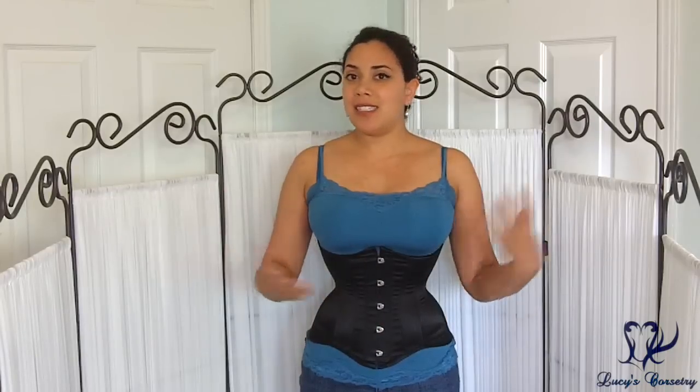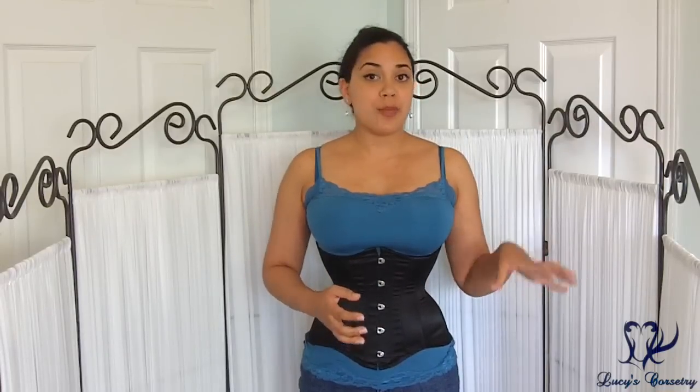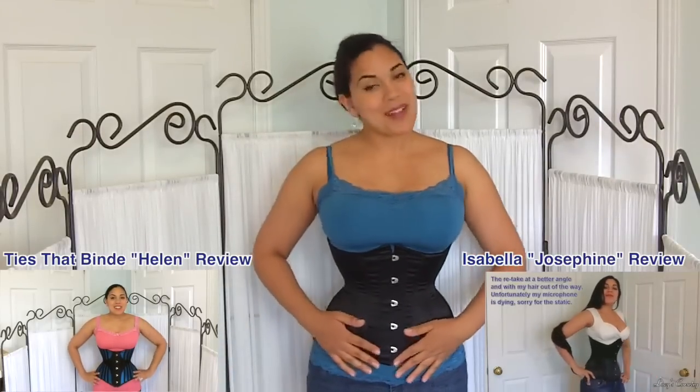The price for the petite Josephine corset on Isabella's website is normally $175 US. However, it seems to be on an indefinite sale — the black satin version is $157.50. A couple of corset styles are cheaper, closer to $150, and a few brocade styles are a little more expensive at $162. These prices are subject to change given the ongoing sale.